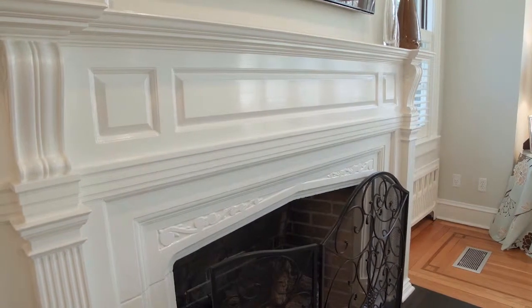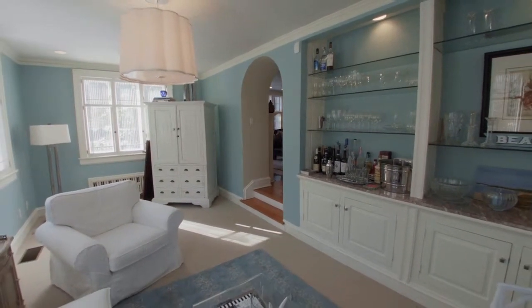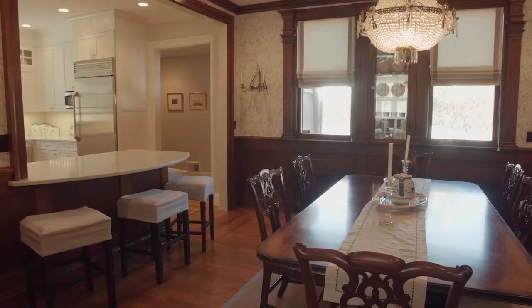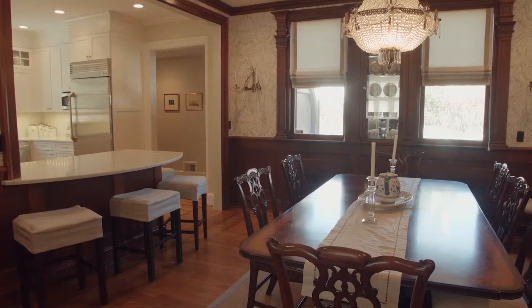This inviting space connects to a sunroom with a custom dry bar, while also stepping down to an elegant formal dining room complemented by wainscoted walls and a built-in china cabinet.